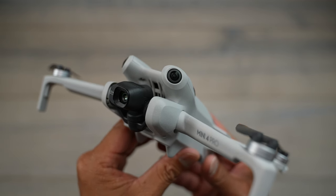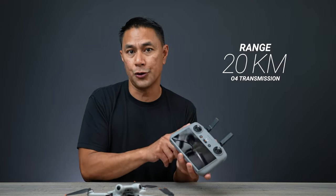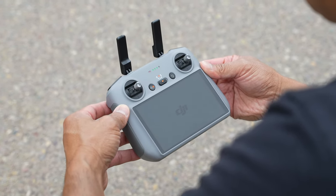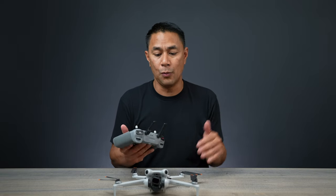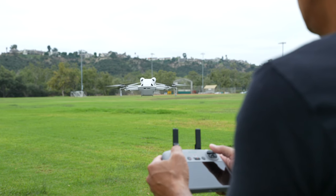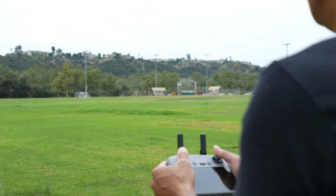Speaking of flying around objects and buildings, another thing I really like about the Mini 4 Pro is the bumped-up transmission. The reception between the remote control and the drone is extremely good, especially with the new RC2. I will only fly my drone a few hundred feet to a couple thousand feet away, but knowing it could go miles and miles away line of sight gives you peace of mind when you're out there flying — knowing that if you do fly a thousand feet away, that transmission will be nice and strong between the remote and the drone.